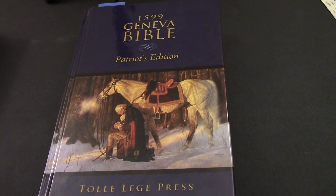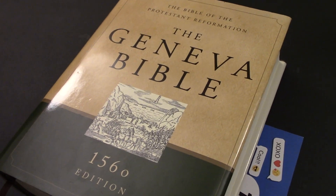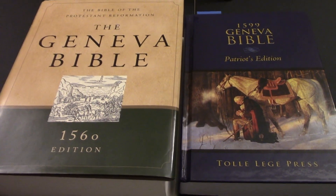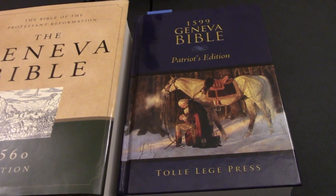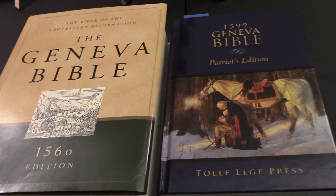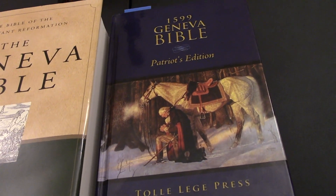So we have the Patriots edition and we also have the 1560 edition of the Geneva Bible — this is when it actually came out. The difference between these two: the 1560 has the Apocrypha with it, the 1599 omits it. So if you want a Geneva Bible with the Apocrypha, you're going to want the 1560 edition, and if you do not, the 1599 Patriots edition.